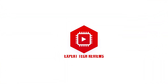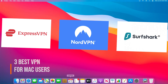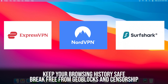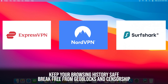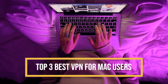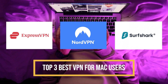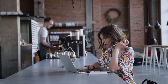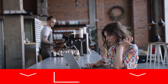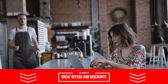Hey guys, we at Expert Tech Reviews have something special for all of our viewers that are using a Mac. Today we're going to be comparing the 3 best VPNs for Mac users that will keep your browsing history safe and also allow you to break free from geoblocks and censorship. If you want to give any of these providers a try, we've left links in the description below with some great offers and discounts.